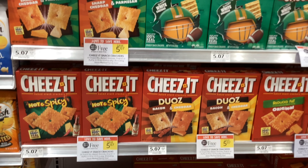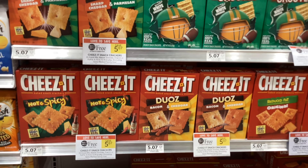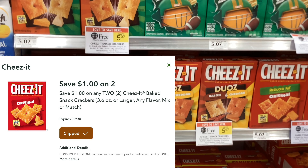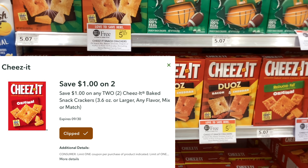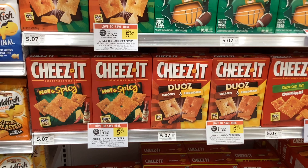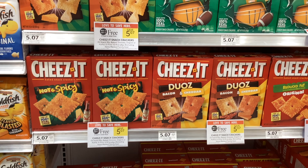The boxes of Cheez-Its are buy one get one free at $5.07, and we have a Publix digital coupon for a dollar off when you buy two. That would make your final cost $4.07 for two, or about $2.04 a box.